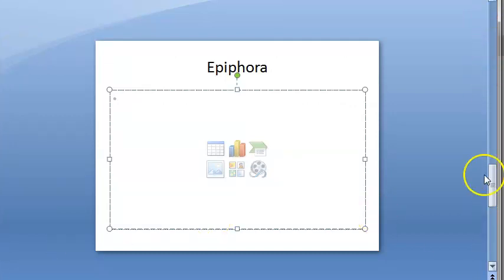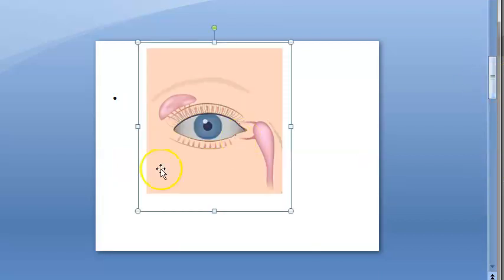To check the lacrimal apparatus, the lacrimal sac area can be inspected for redness, swelling, and fistula. The lacrimal puncta can be inspected for aversion, stenosis, absence of puncta, or discharge. A regurgitation test involves pressing the lacrimal sac area to see if there is any discharge from the puncta. Lacrimal syringing is also done to find exactly where the blockage is.